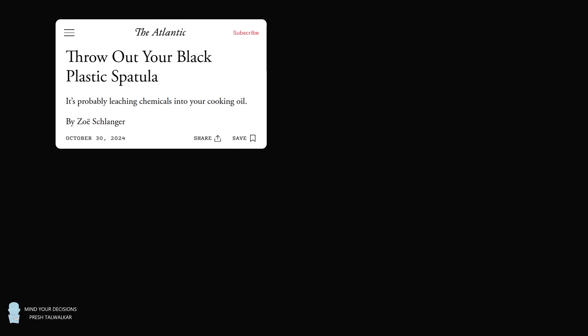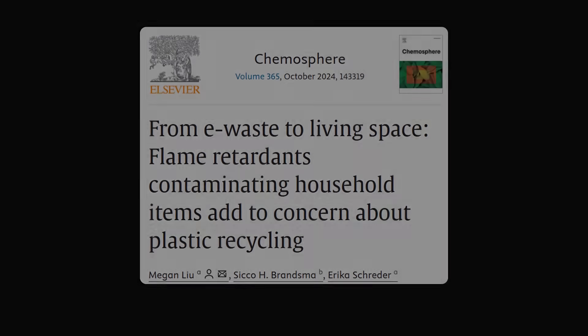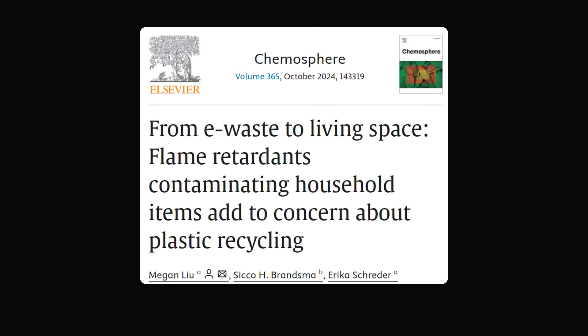Hey, this is Presh Toewalker. You may have seen some scary headlines in the media recently about your black plastic cookware. It's time to throw out your black plastic spatula and other black plastic cookware. Black colored plastics used for kitchen utensils and toys have been linked to banned toxic flame retardants. The news stories were covering a paper published in a peer-reviewed journal, Chemosphere. The title is 'From E-Waste to Living Space: Flame Retardants Contaminating Household Items' — adding to concern about plastic recycling.